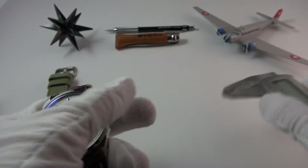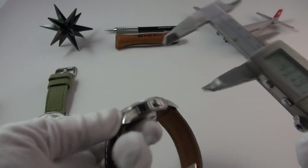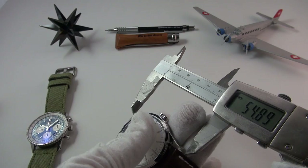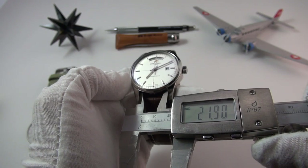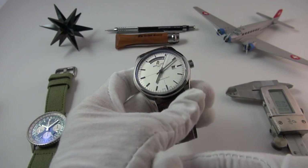We'll get the basic dimensions out of the way first. We've got a diameter of 43 millimeters, a height of about 12.5mm. Lug to lug we're looking at 54 millimeters, and lug width is 22. Very, very contemporary in scale.